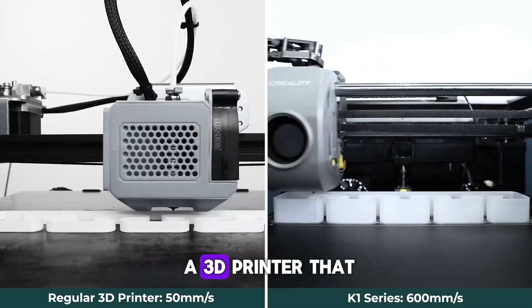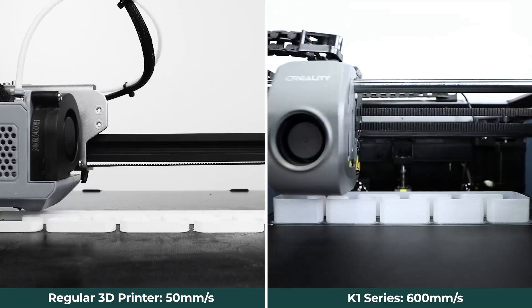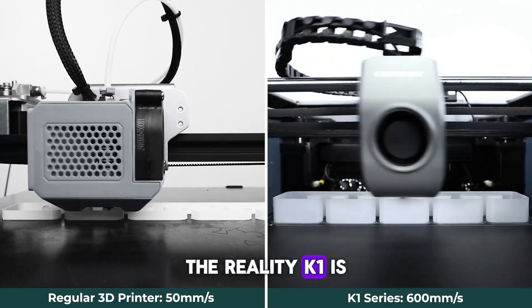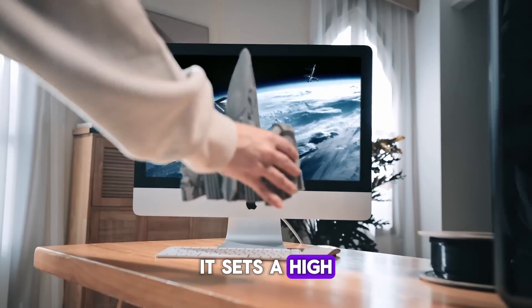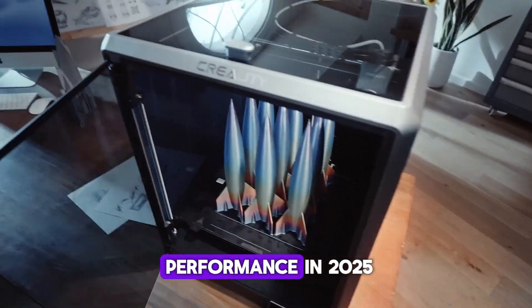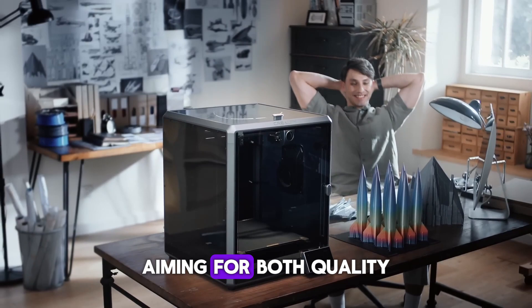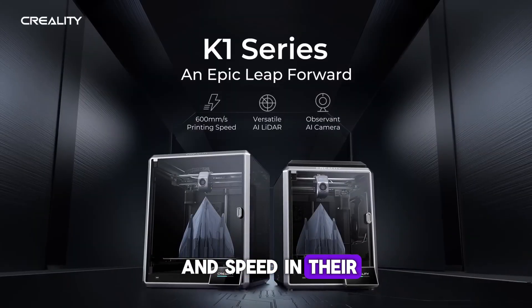If you're looking for a 3D printer that combines speed, ease of use, and excellent output quality, the Creality K1 is a top contender. It sets a high bar for 3D printing performance in 2025, making it an excellent choice for creators aiming for both quality and speed in their 3D projects.